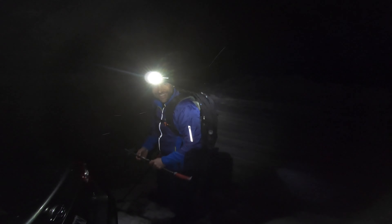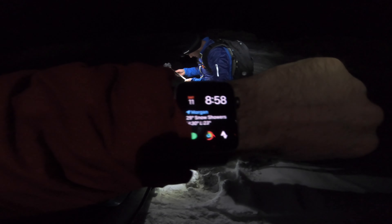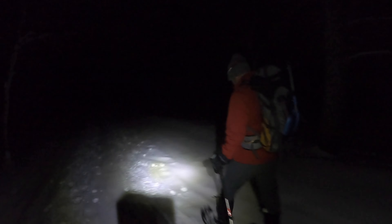We're here at Snow Basin, getting ready to head out to Sardine Peak. It is 8:58 and getting a little bit of a late start here. A couple inches of snow have fallen today and we'll see if we can make it up. Brick and I are in it now — you can see we've got fresh powder all the way heading up to Sardine Peak.